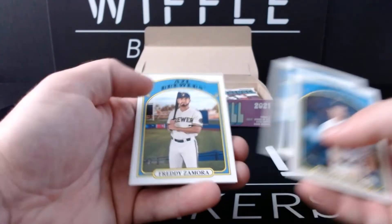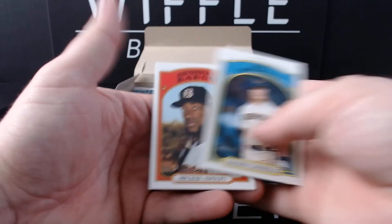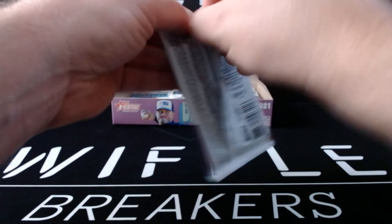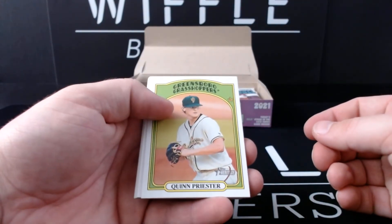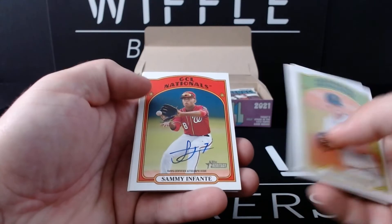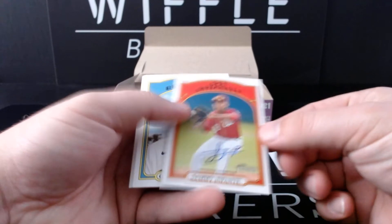Hayden Cantrell, Ed Howitt, Freddy Zamora, and Micker Adolfo. I'm going to have to really go slow for Micker Adolfo — that caught me off guard. Quinn Priester, Freddy Valdez, Nick Gonzalez in action, Sammy Infante autograph — the only Nationals auto on the checklist. Boom, Sammy Infante. Nailed it.